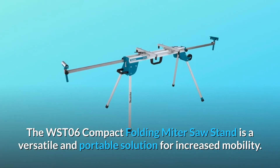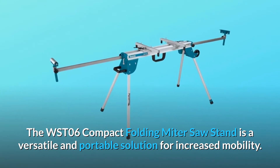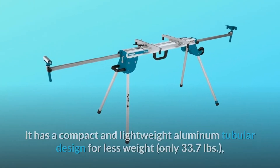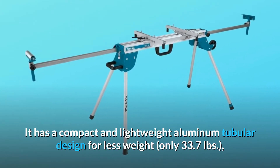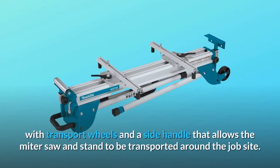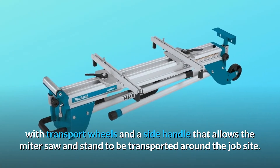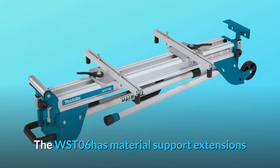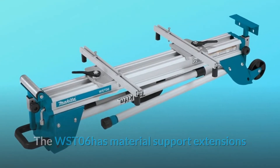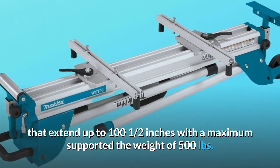The WST-06 compact folding miter saw stand is a versatile and portable solution for increased mobility. It has a compact and lightweight aluminum tubular design for less weight, only 33.7 pounds, with transport wheels and a side handle that allows the miter saw and stand to be transported around the job site. The WST-06 has material support extensions that extend up to 100 and a half inches with a maximum supported weight of 500 pounds.